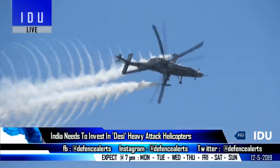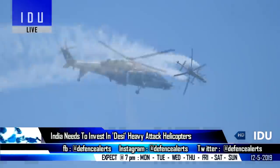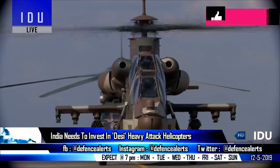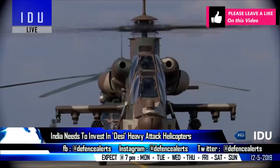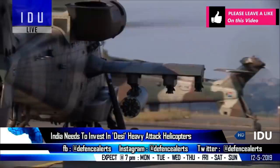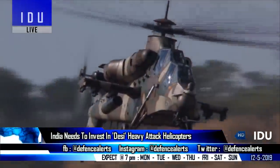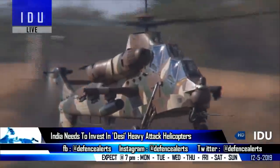The LCH will make the bulk of the Army Aviation Corps requirements due to its effectiveness at higher altitudes, but the strike corps requires the ability to carry more air-to-ground systems with larger range, which will be limited in the Light Combat Helicopter. This raises the need for development of an indigenous heavy combat helicopter, and Hindustan Aeronautics needs to be commissioned to develop one using the LCH baseline design as a reference point.